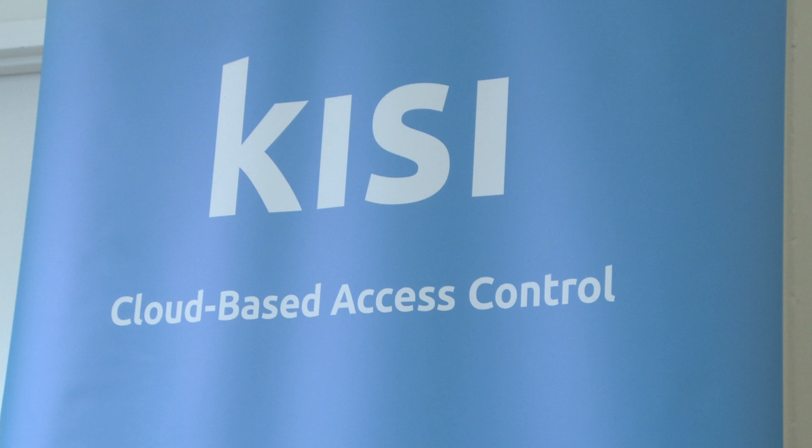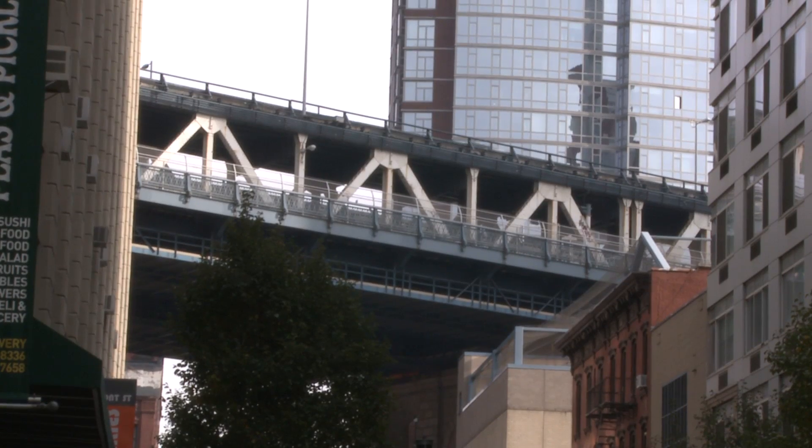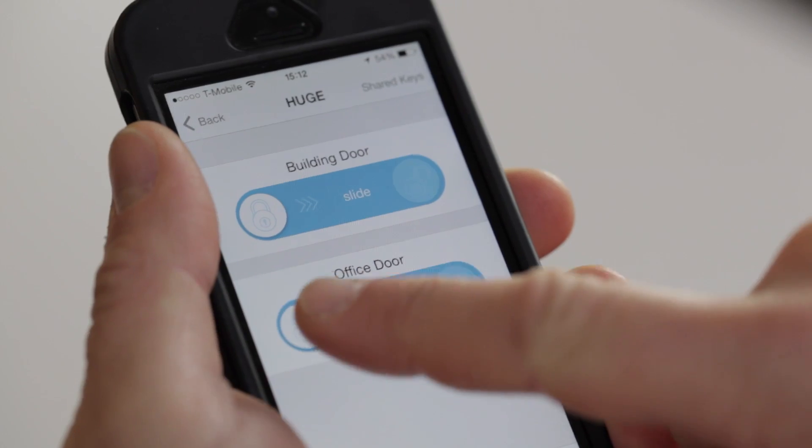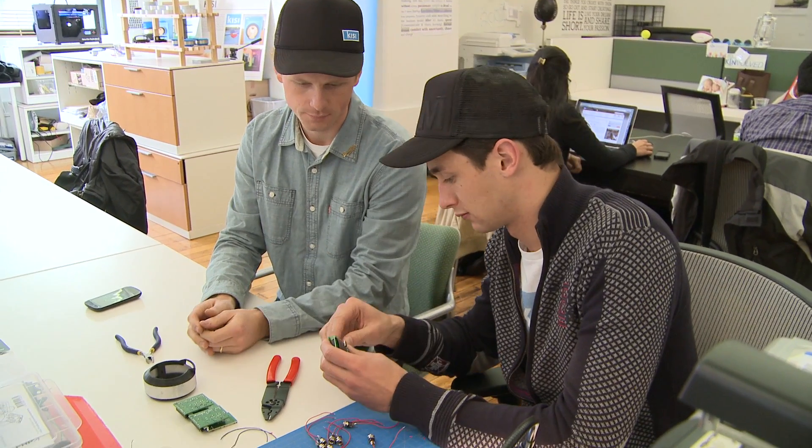My name is Bernard. I'm one of the co-founders and product designers for Keezy. Keezy is a smartphone access device, all made in Brooklyn. You can use it for opening your office door with your smartphone — you press a button and the door opens, and you can also send keys through email.